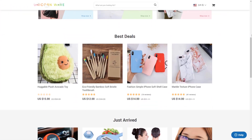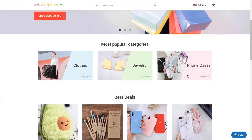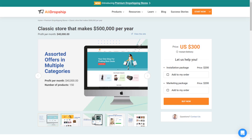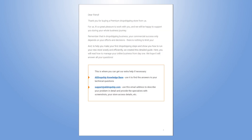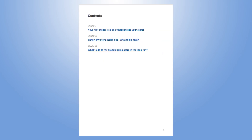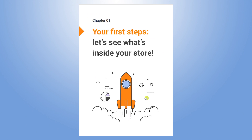You will get a fully functional website with imported and edited dropshipping products and a social media advertising strategy in your package if you want to. Moreover, you've spoken and we've listened — all customers receive a store management guide to help them get started.